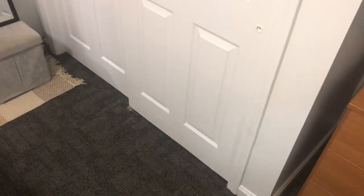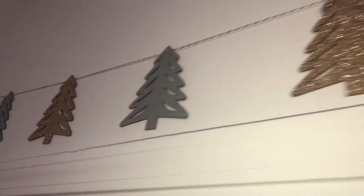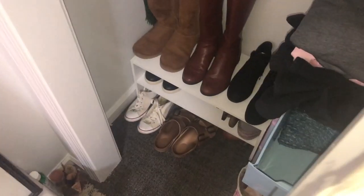This is my closet. I have these cute little Christmas trees hung above it — they're so cute and sparkly. My closet's kind of a mess so I'm only going to show you one side. Down here I just have shoes. I have a couple bags because I've been traveling a lot, sweatshirts and some necklaces and stuff.